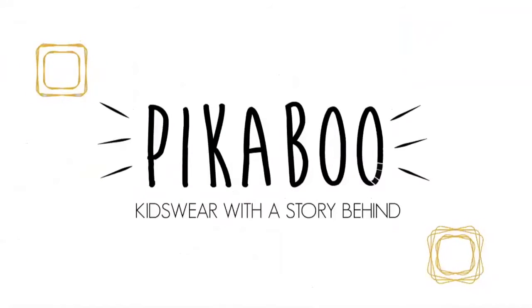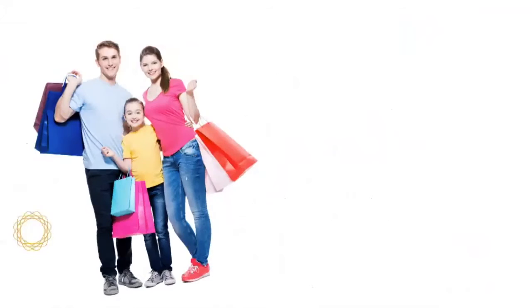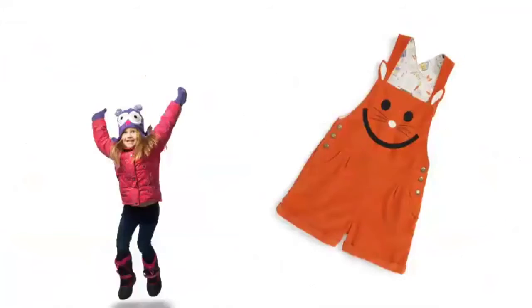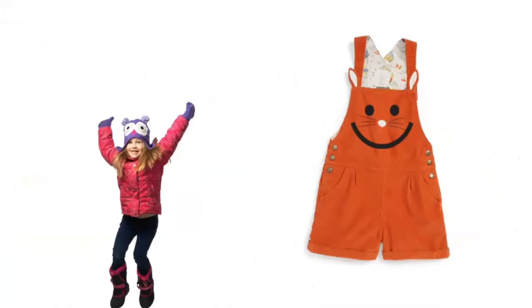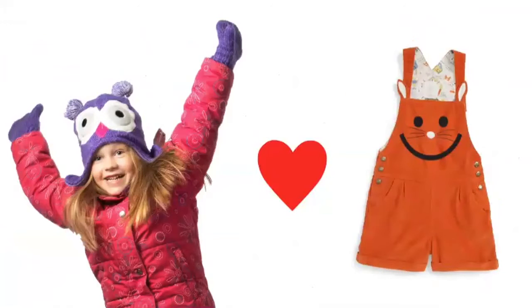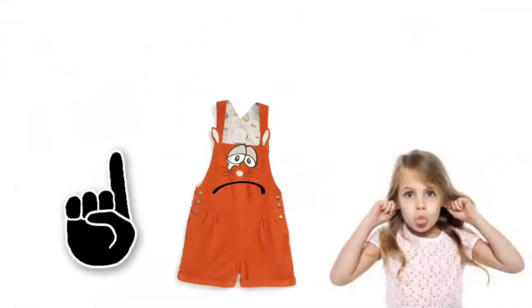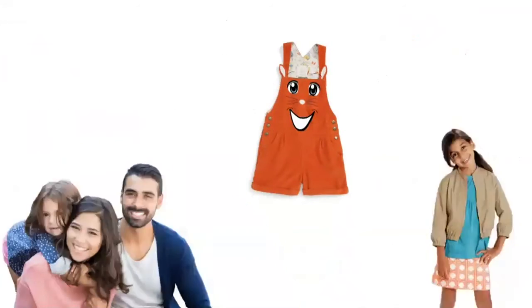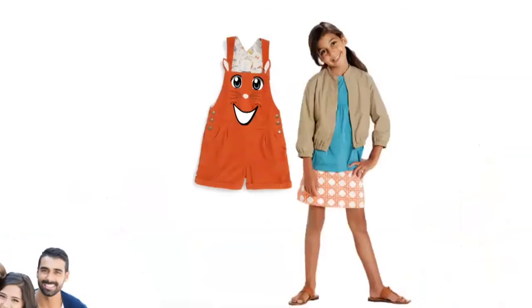Pickable — kidswear with the story behind. One Sunday, a young family goes shopping and buys a cute pair of orange overalls, Poppy, the perfect playmate for their 7-year-old daughter, Amy. For 11 months, Poppy and Amy are nearly inseparable, but on Amy's 8th birthday, Poppy does not fit her anymore. The next day, Amy suggests to her parents that there could be another 7-year-old girl who would like to wear Poppy more often.